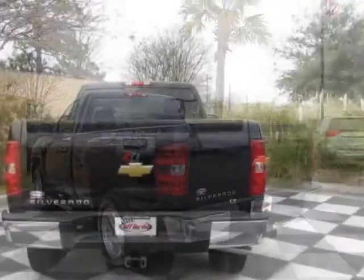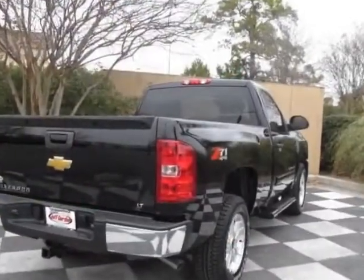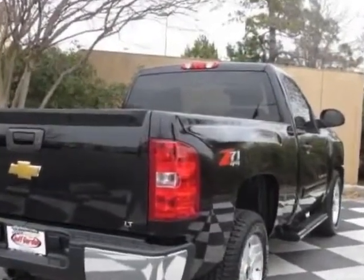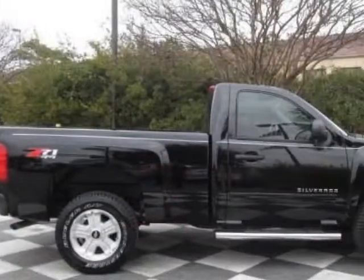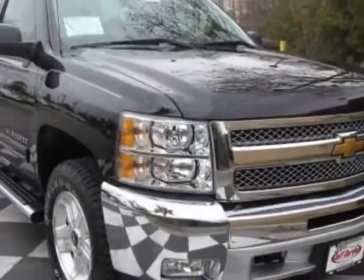This Silverado 1500 boasts a 4.8 liter engine and has a 6-speed automatic transmission. Another great feature is that this vehicle uses flex fuel.